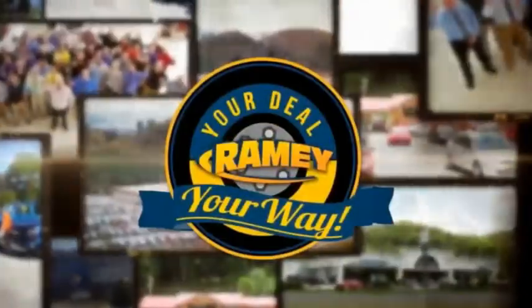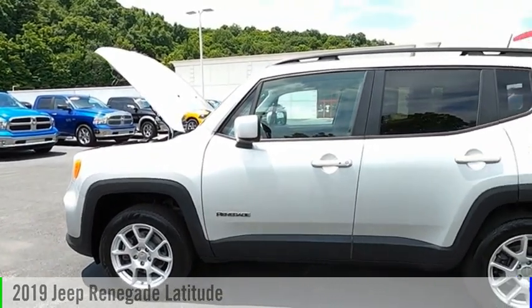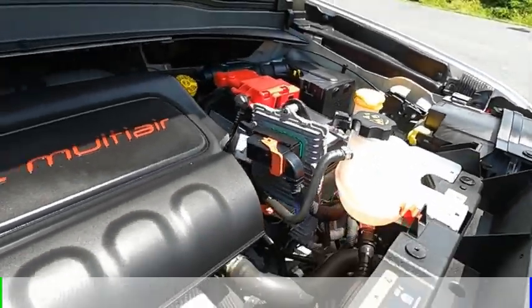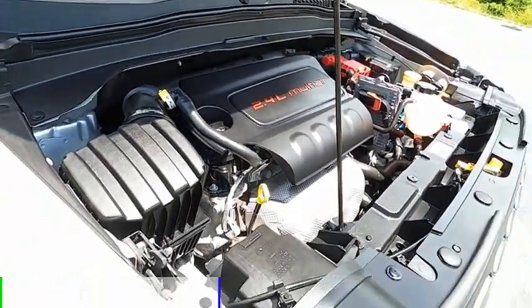Amy, it's your deal, your way. We are pleased to show you the 2019 Jeep Renegade. This vehicle is powered by a four-wheel drive, four-cylinder, 2.4-liter engine.